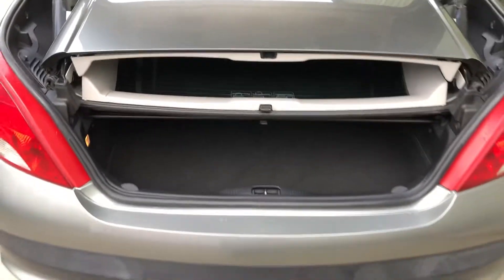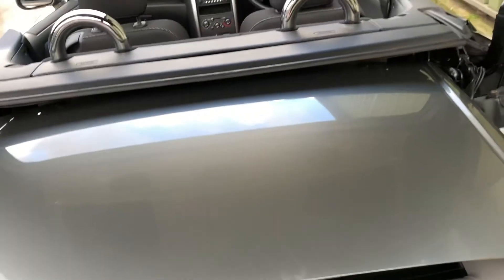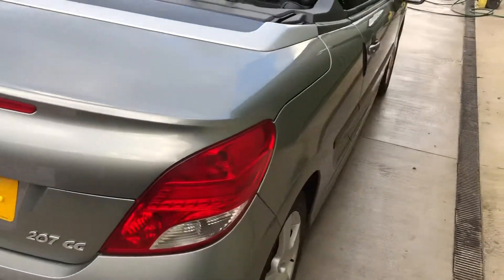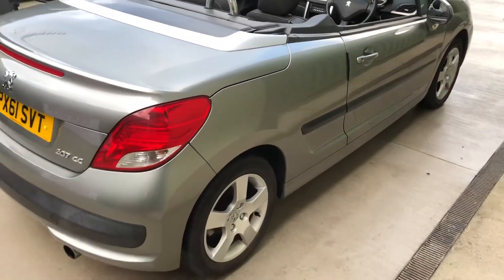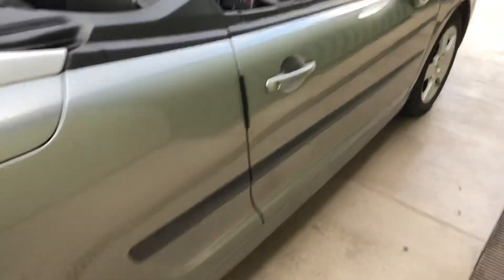With the roof down there's a limited amount of boot space, so with the roof up it's a lot more practical. Great fun little convertible car.